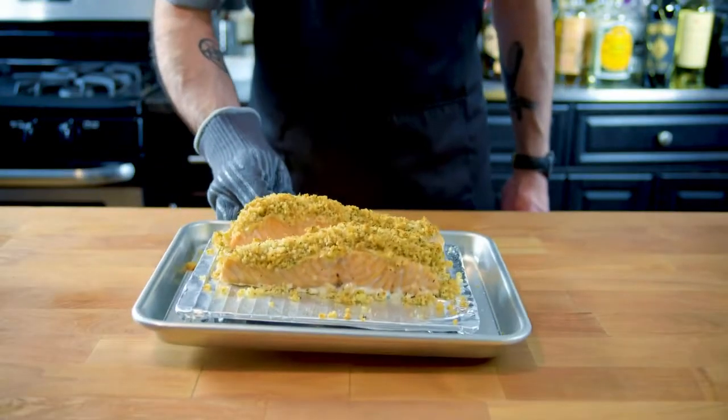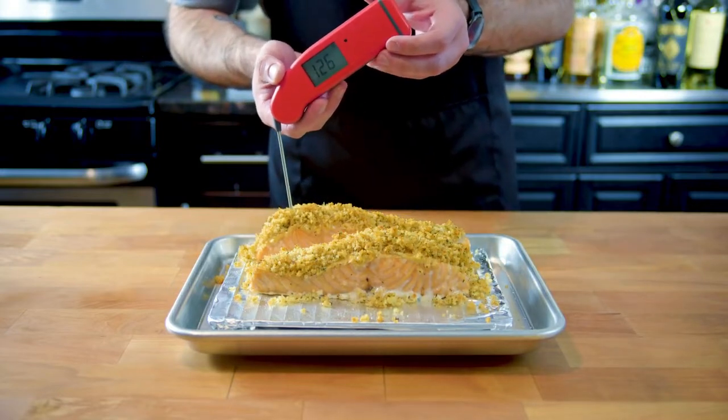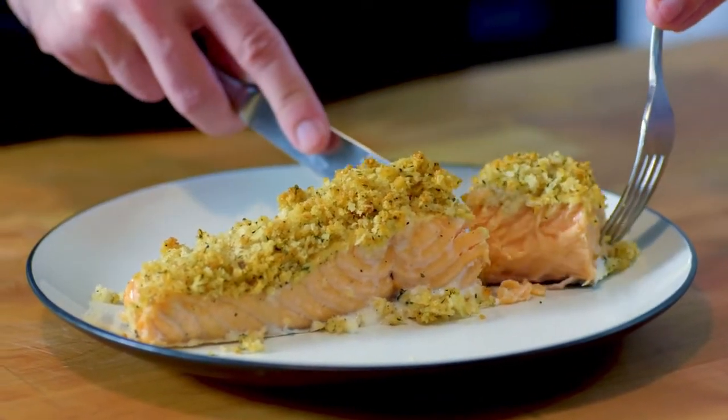28 grams of sockeye salmon — out of the average 200-gram filet — equates to about 550 kilojoules, or 130 calories of energy, making it a super nutrient- and calorie-dense meal.